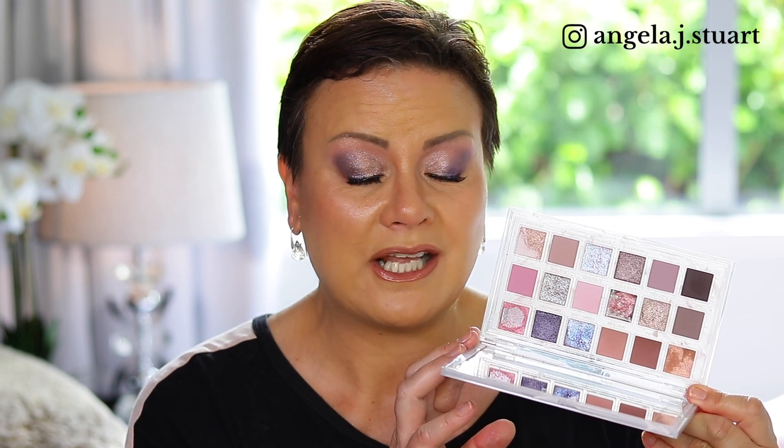The mattes in here blend beautifully. The shimmers are incredible and I am really happy to have picked this up and added it to my eyeshadow collection. So without further ado, let's get into the tutorial of this eye look.